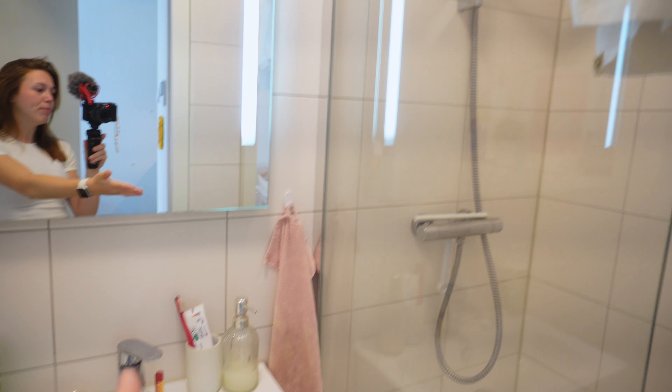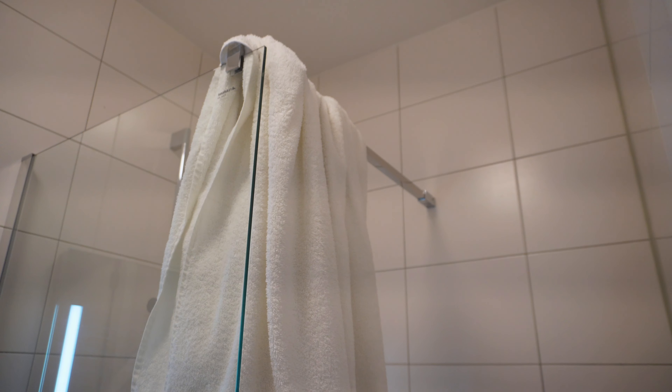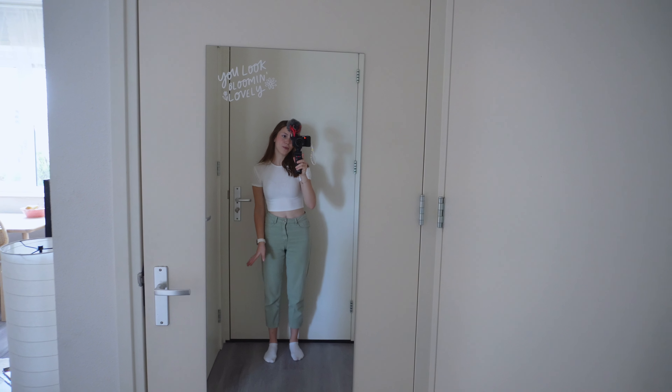We also have bathroom stuff, a cute pink towel from H&M, and the shower which was already there when I got here. I have these shelves on the wall from IKEA — they're actually very sturdy, which I'm happy with. That's where I hold the towels because I have no better space for it. And a laundry basket from a Dutch store called Blokker — I really like the color.